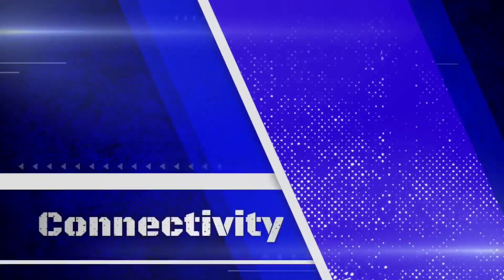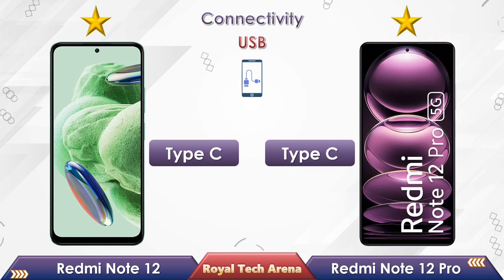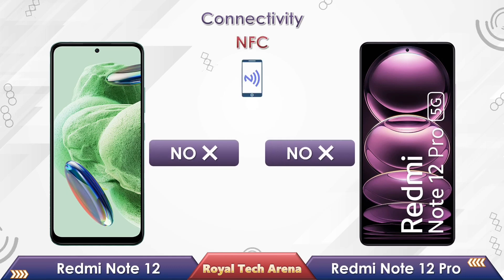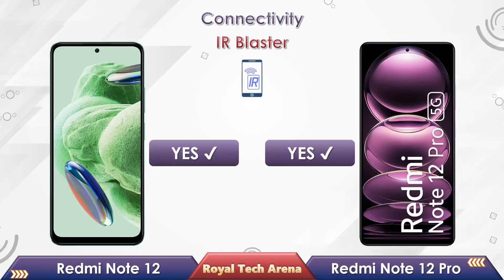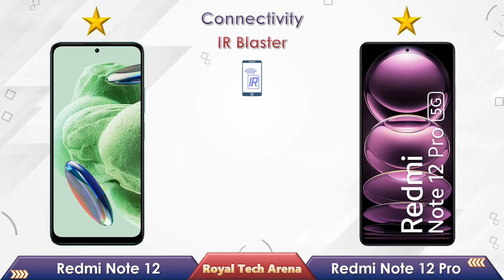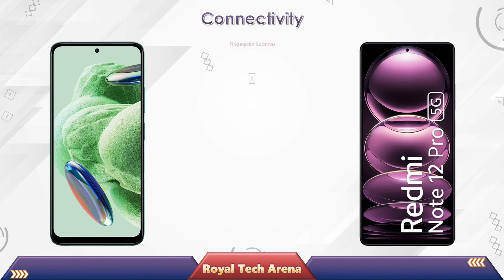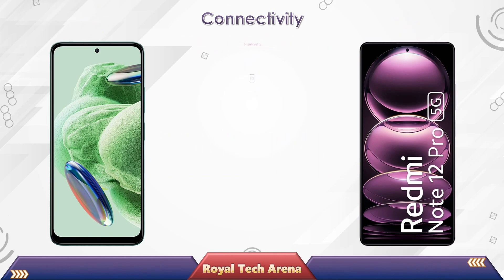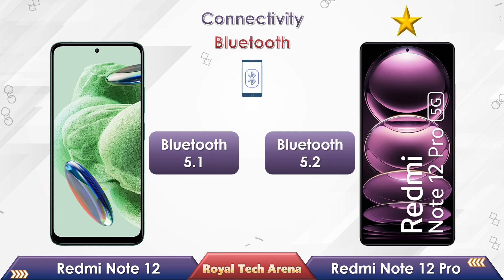Now let's compare the rest of the connectivity and features in these phones. Both phones come with a USB Type-C port, a 3.5mm audio jack, and an IR blaster. Both phones do not have NFC support, but both support 5G network and come with a side-mounted fingerprint sensor. Redmi Note 12 comes with Bluetooth 5.1, while the Redmi Note 12 Pro comes with Bluetooth 5.2.